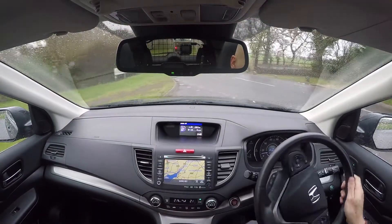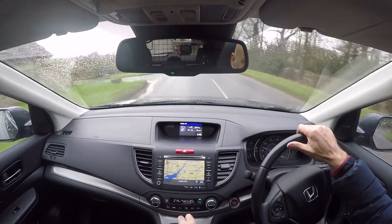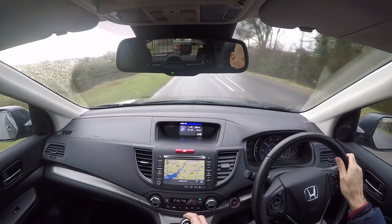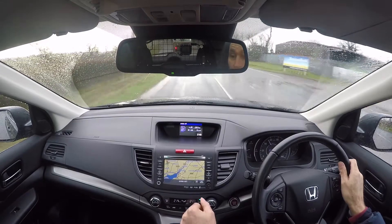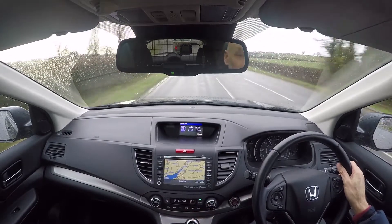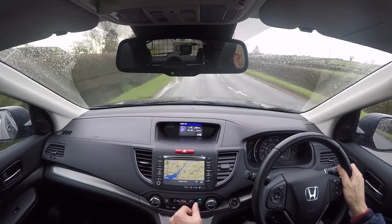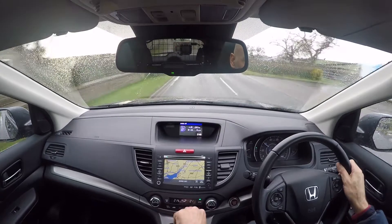I'm going to get up to speed and give the brakes a thump to check those out. Making sure no one's directly behind me — it's a good solid brake pedal on the car, which is exactly what I'm looking for. All in good order there.